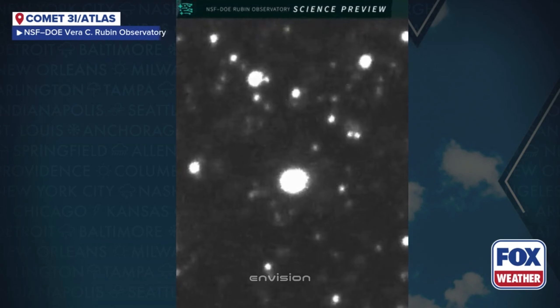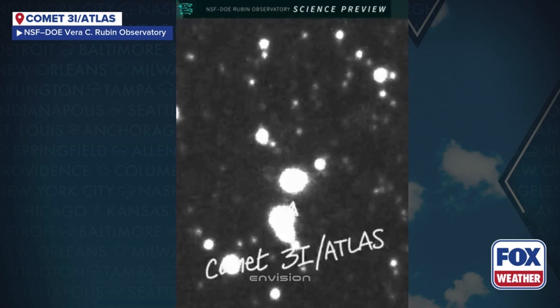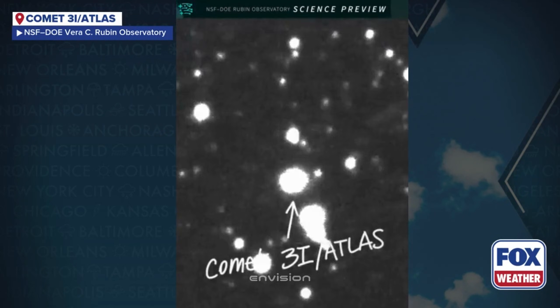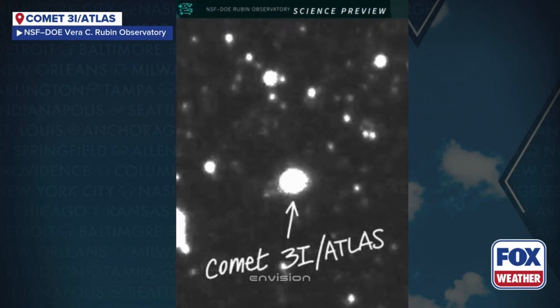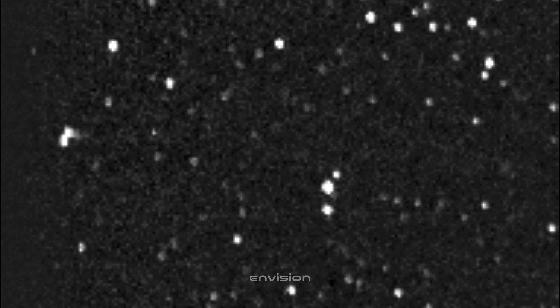Here's today's starting frame from Tiasak Thalong in Rayong, Thailand. At first glance, it looks quiet — a compact core sitting in the middle of a fairly clean field. No dramatic flaring and no obvious fragmentation, just a steady central brightness surrounded by a faint glow. But look closer.